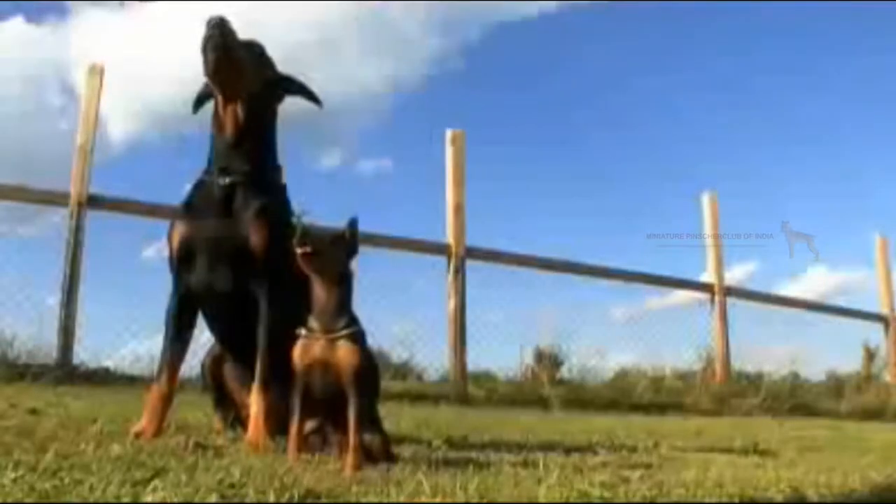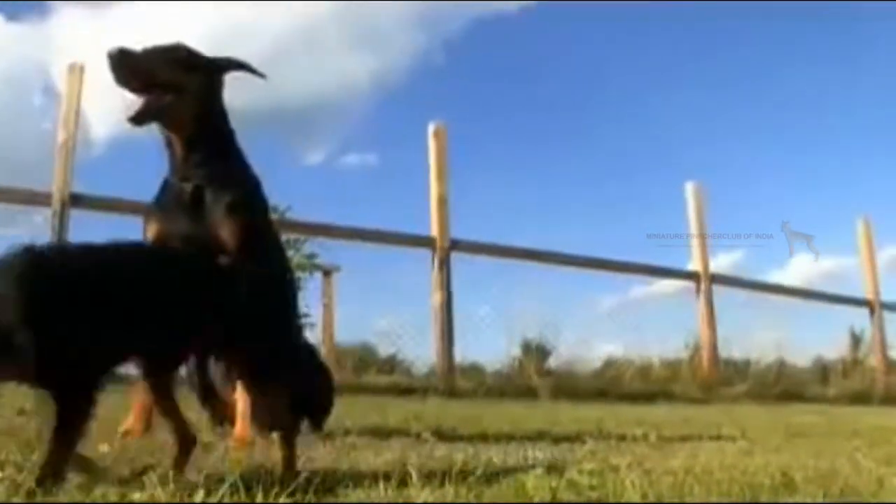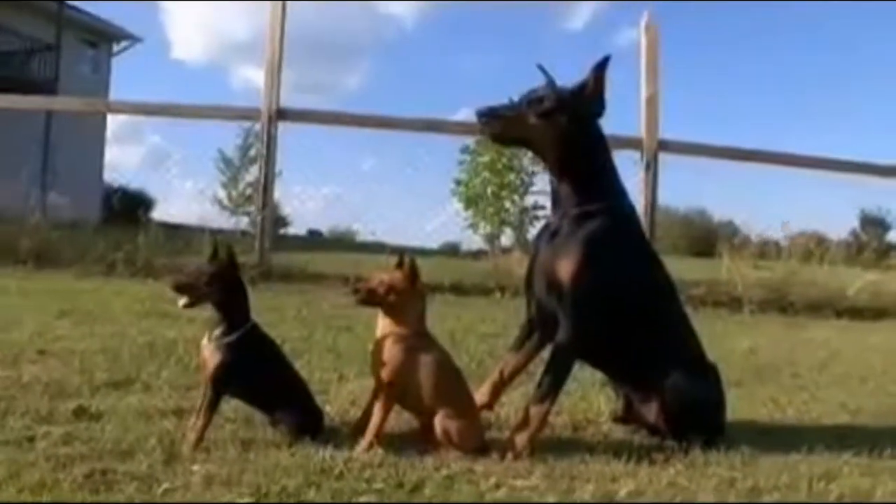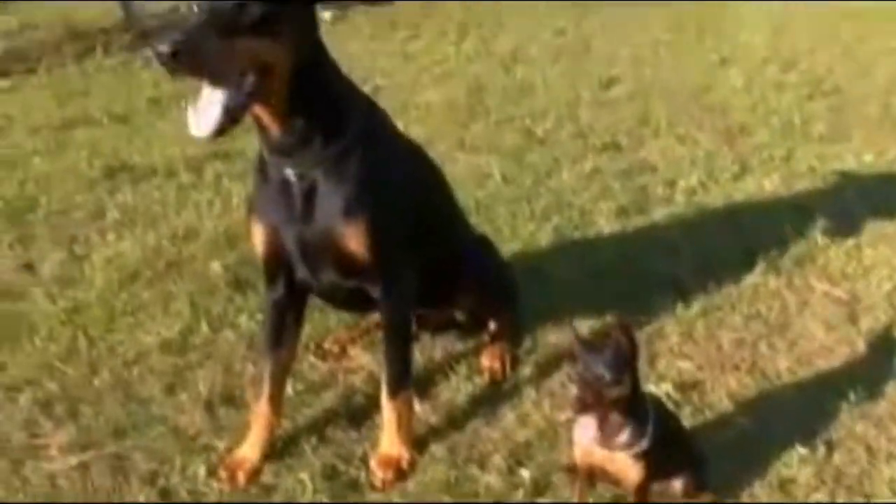Despite the uncanny resemblance, Miniature Pinschers are not miniature versions of the Doberman Pinscher. They look like Doberman Pinschers, but they're not — they're a breed of their own. In fact, the Min Pin breed arrived on the scene about a hundred years before the Doberman ever existed.